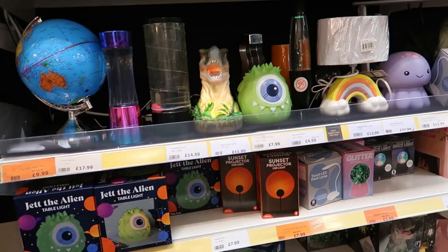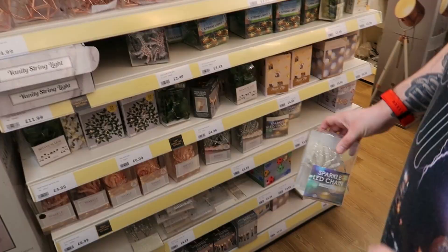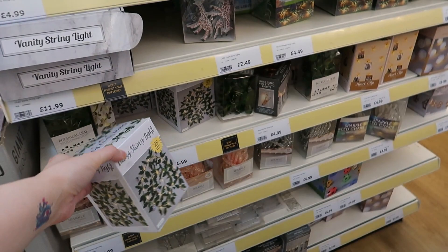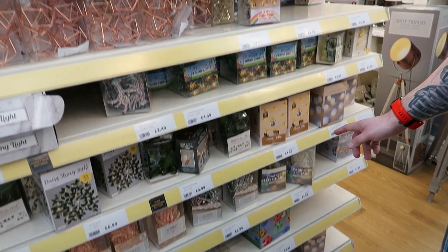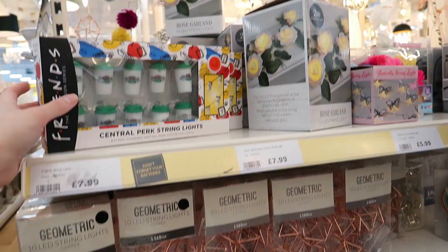They've got a Monsters Inc one, an octopus one for kids, and a little dinosaur one. Globe ones, lava lamp-styled ones, and there's a giraffe as well. Then there are daisy string lights, heart clip lights where you can put pictures on, footballs, dinosaurs, rainbow butterflies, Friends ones with coffee cups.